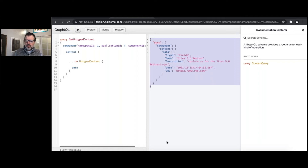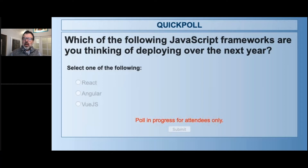That brings us to the first poll. The question for all participants is: in the next year, which of the following JavaScript frameworks are you thinking about deploying? We're seeing a lot of people looking at React, some more traditional companies looking at Angular, and a lot of our Asian customers seem to be using or interested in Vue.js. We want to see what the trends are.